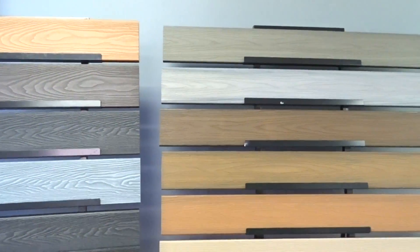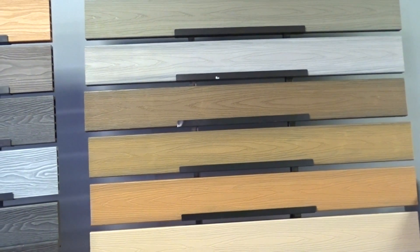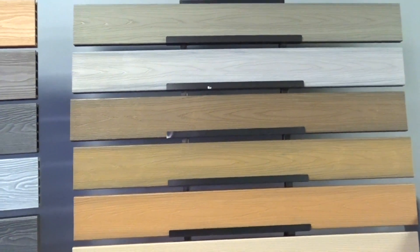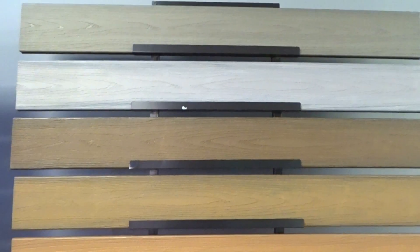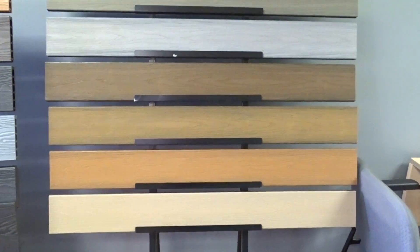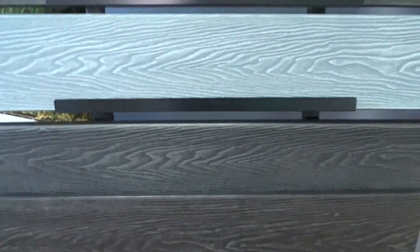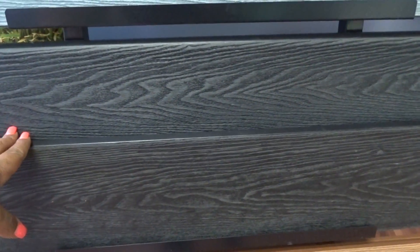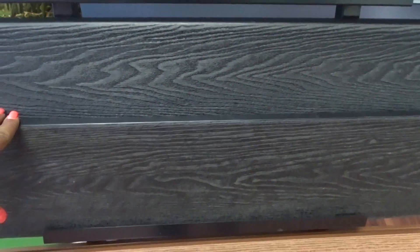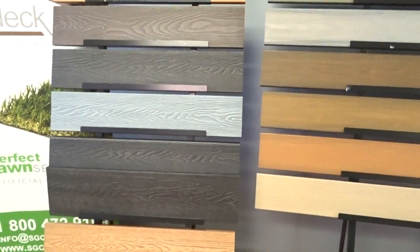And lastly, we have the Easy Deck Elite, one of the best in technology. It has cap technology and is UV, stain, and scratch resistant. It comes in seven different colors and also has a 15-year warranty. It protects from moisture and mold, has a deeper wood grain, and more of a natural look. Each Easy Deck board comes with a finishing board — the ends are finished — and it also comes with a fascia. For low maintenance decking products, the Easy Deck is the way to go.